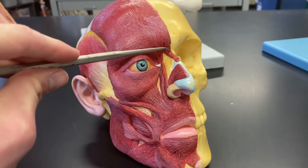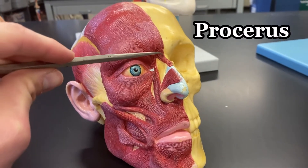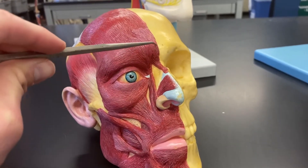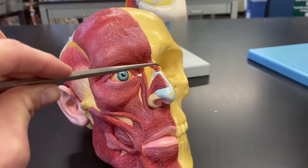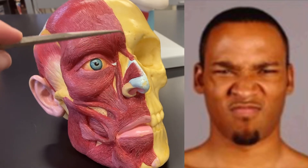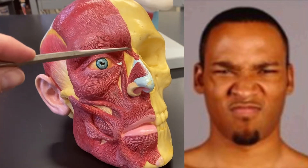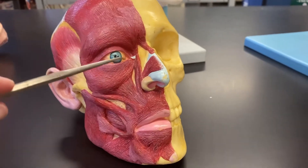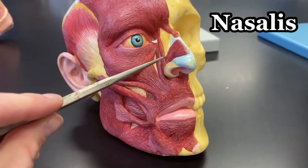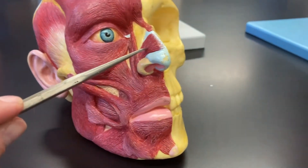Let's start up here with the procerus. This is the procerus muscle — it's the muscle superior to your nose and it's going to elevate your nose. I'll throw a picture on the side so you can see it in action. Next up is the nasalis muscle, located on the nasal bone and the nose itself.